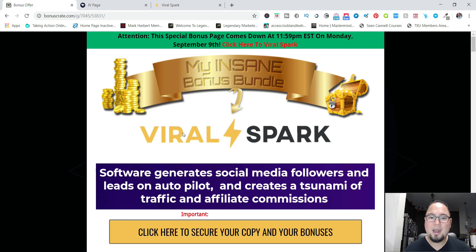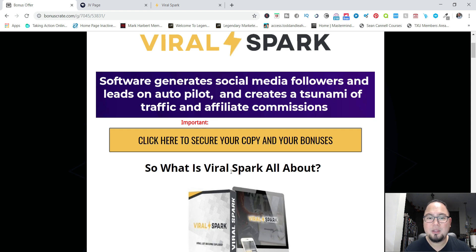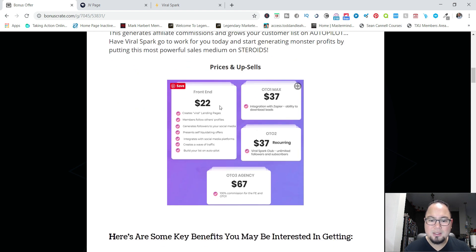If this is something you're interested in purchasing, I'll be throwing in my bonuses when this launches tomorrow, September 6th at 10 a.m. Eastern Standard Time. There's going to be a link down in the description that will take you to the page where you'll see the product information. The front-end sale is $22, which gets you all the benefits of the software. There's also a one-time offer of $37.